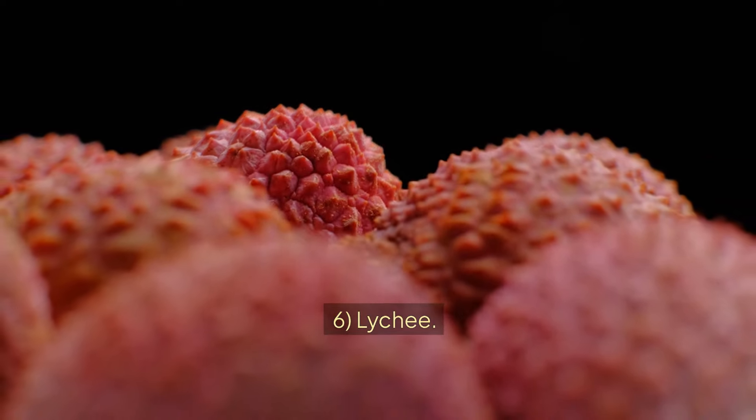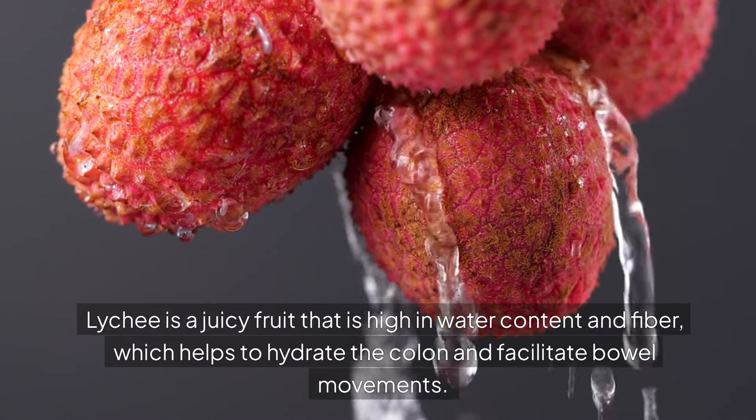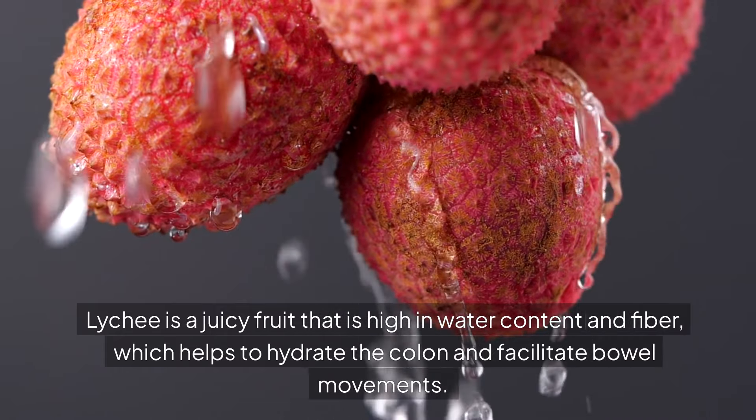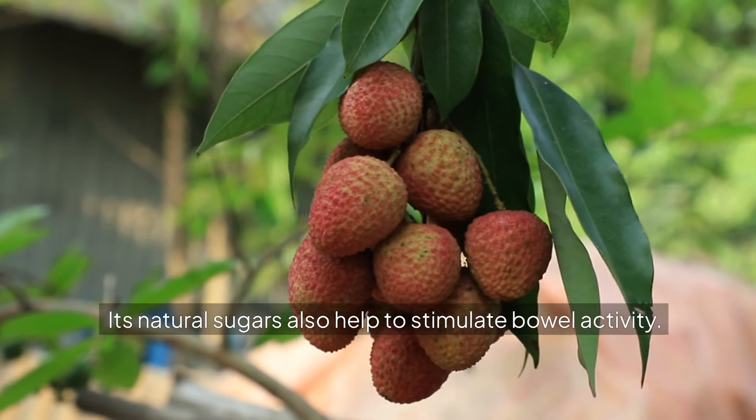6. LYCHEE. Lychee is a juicy fruit that is high in water content and fiber, which helps to hydrate the colon and facilitate bowel movements. Its natural sugars also help to stimulate bowel activity.